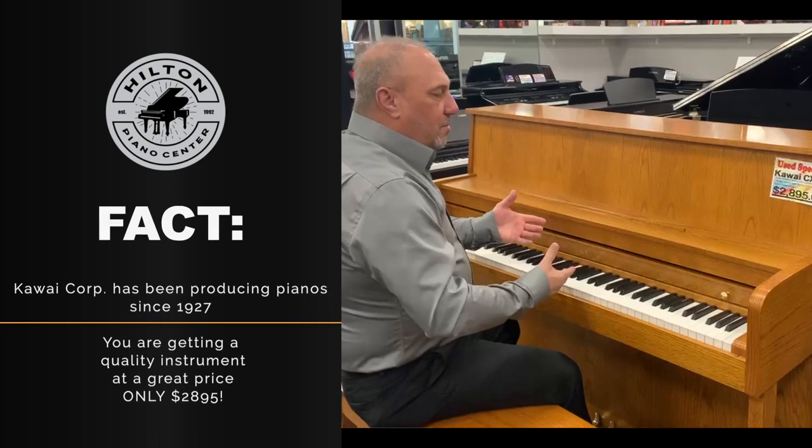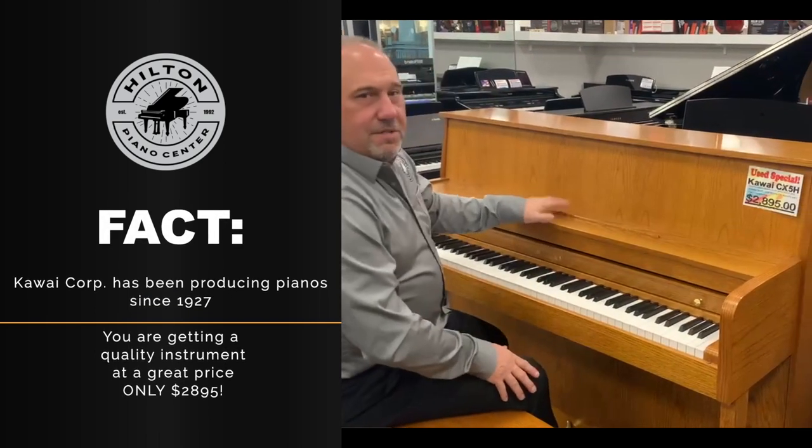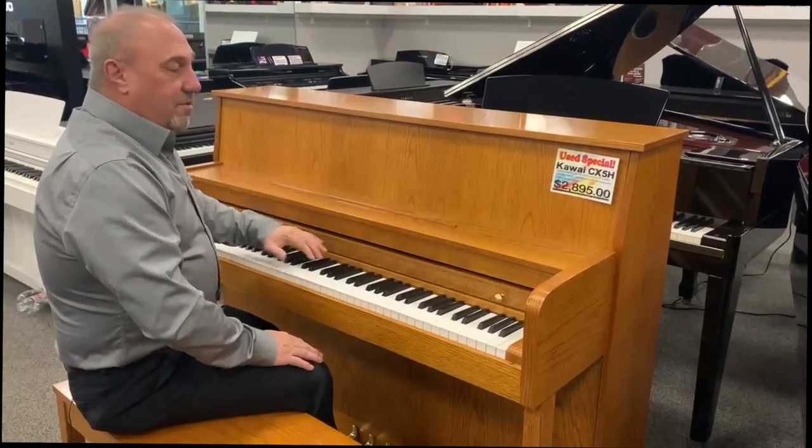It gives us a little bit better tone, a little bit better balanced piano — really a nice choice if you're looking for a used piano and you want to save some money on a like-new condition piano with a great quality name.